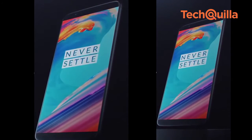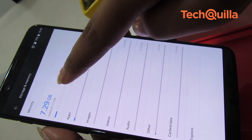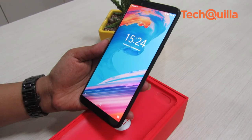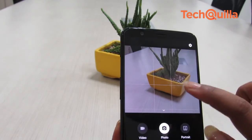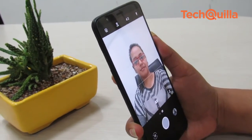The big, bright and beautiful display with seamless performance courtesy of up to 8GB RAM makes the device the best flagship killer OnePlus has ever made. The device offers a great package for the price, with improvements in low-light photography and the facial recognition feature.